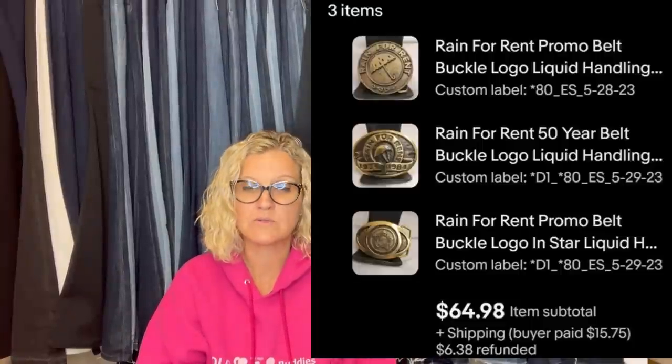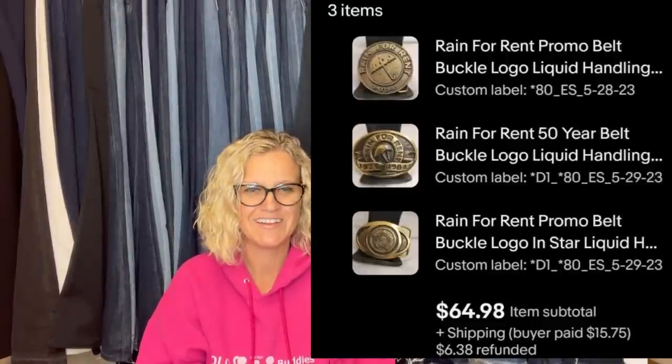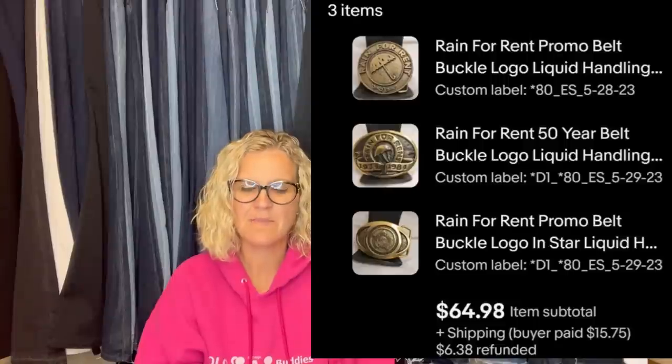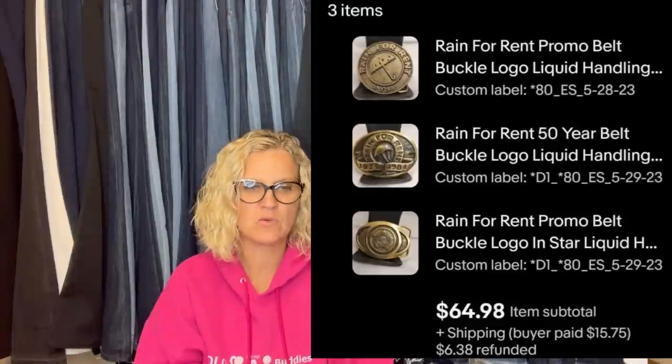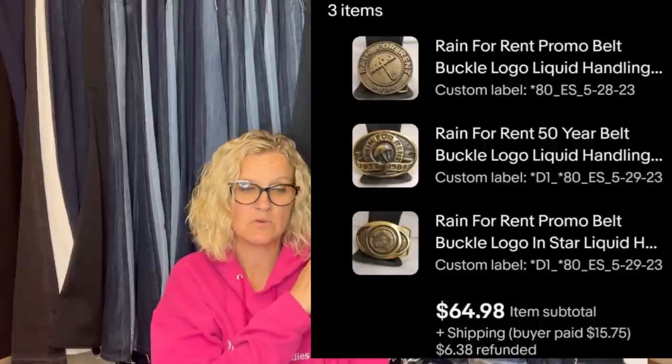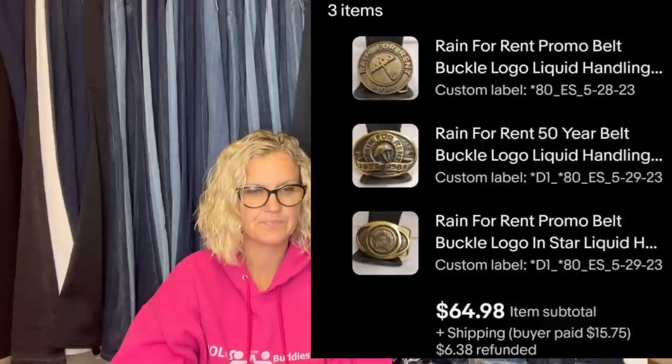From the same estate sale as the books, these belt buckles. After some negotiating, he got them for a dollar each. They are Rain for Rent company — a nationwide liquid handling company headquartered near his town. A buyer bought all the buckles for a total of $64.98. Three buckles sold to one buyer. Rain for Rent promo belt buckles.